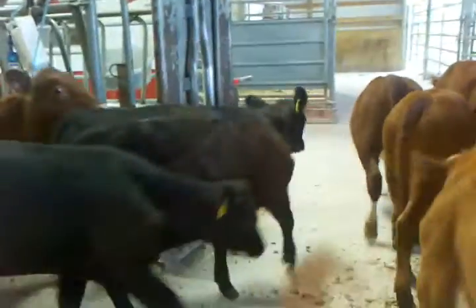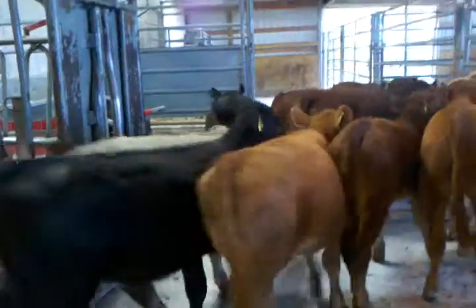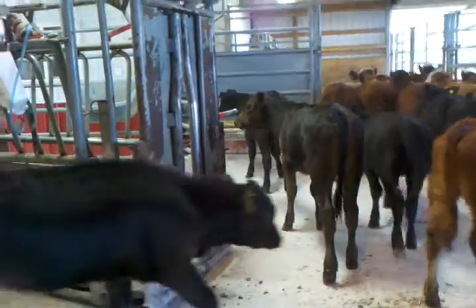As you see, very, very nice set of cattle. Very quiet cattle. Some black cattle, some red Angus cattle, Charolais. There are steers and heifers in the group. Just going to let them walk through so you can see them all.